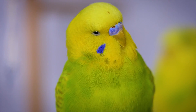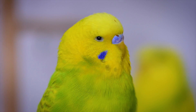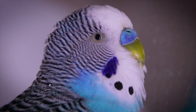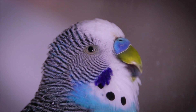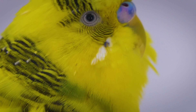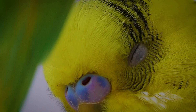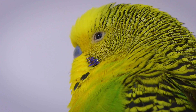Additionally, the structure of a budgie's eye is specialized for high visual acuity. The density of photoreceptor cells in their retina is remarkably high, enabling them to see with great detail, which is particularly important for spotting predators or prey from great distances. Their eyes also have a higher flicker fusion rate, meaning they can perceive rapid movements better than humans — a critical adaptation for survival in the wild.